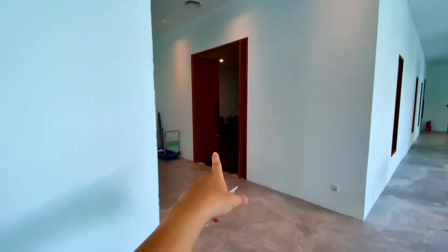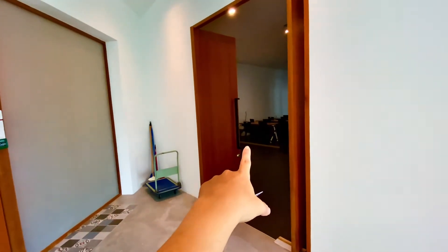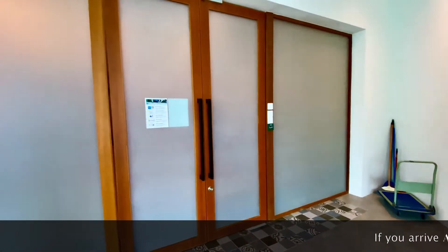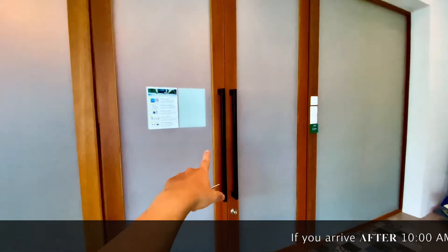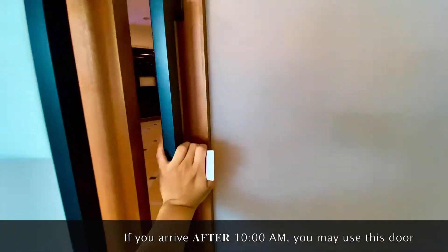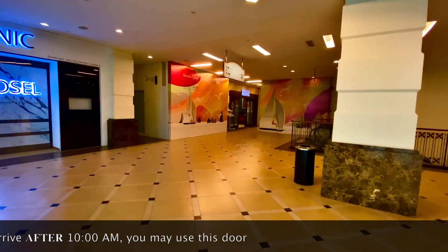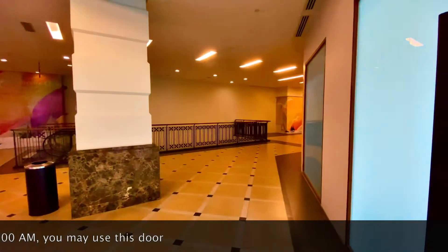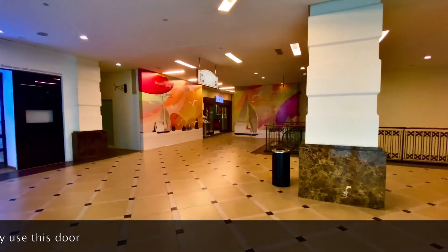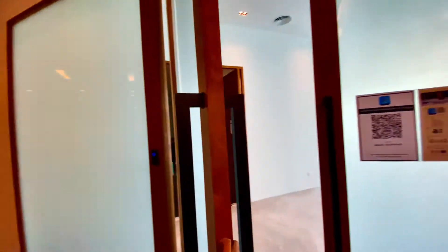This will be the training hall. Now if you're coming after 10, this is the door here — that's the one you use after 10. And over there is the toilet, and this is the entrance.